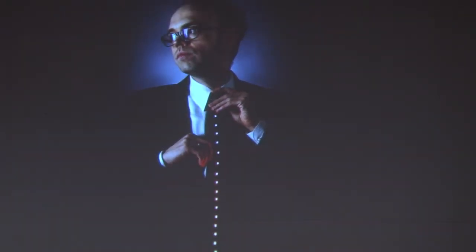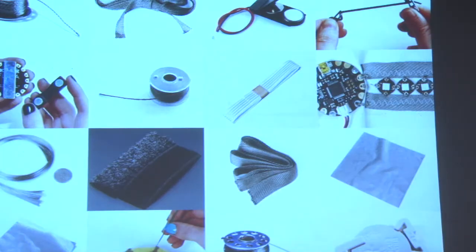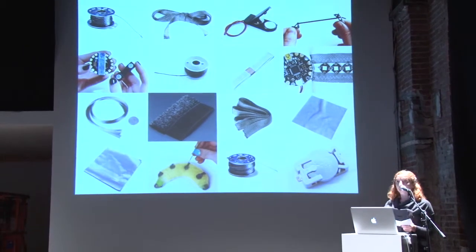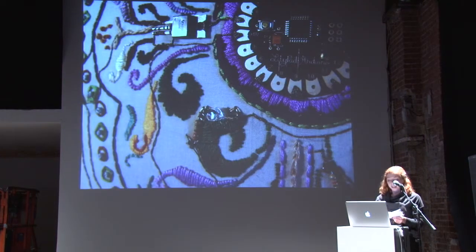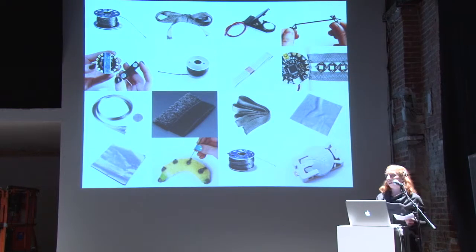I focus on wearable electronics that beginners can make at home. We source and test all kinds of conductive textiles and bring what we think are the best quality materials to the customers of our online store, and we do ship nationwide. We like to think of ourselves as an educational tutorial company with a gift shop at the end.